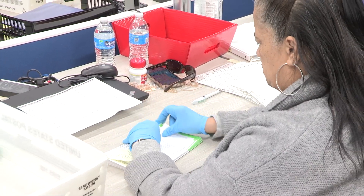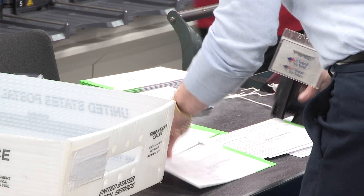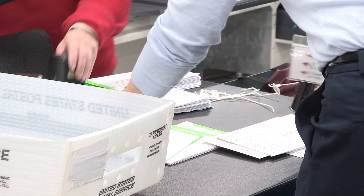The return envelope is kept sealed throughout this entire process, ensuring the integrity and privacy of each vote.